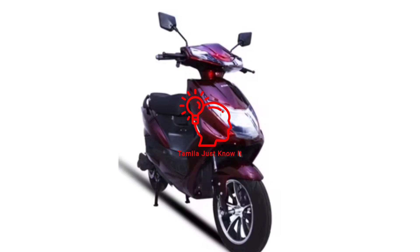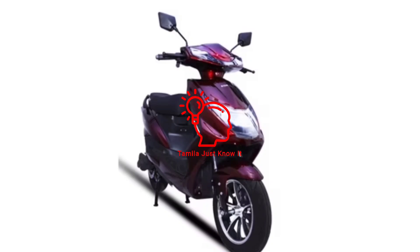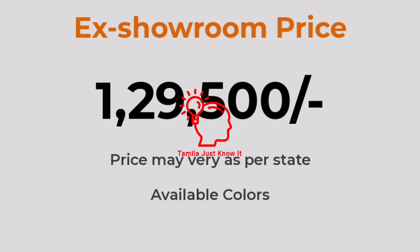This vehicle is priced at ₹1,37,500. The price may be a little bit different — you can check the official website where the price may be lower.